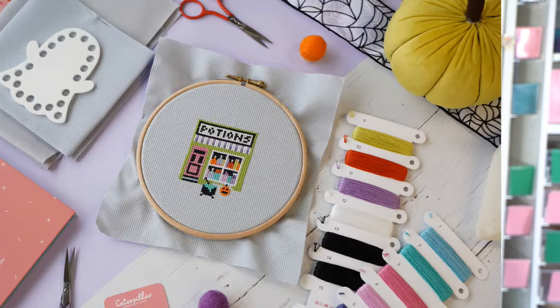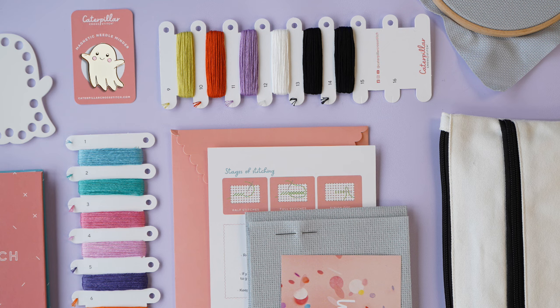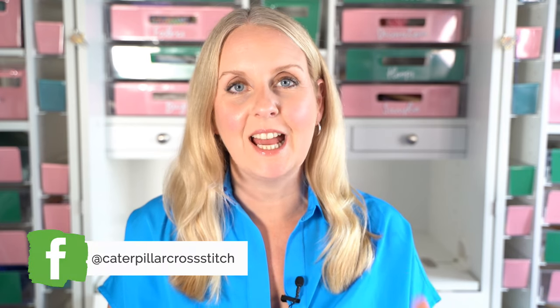So lots of fun to be had in the run up to Halloween and there's plenty of time at the end to finish it off however you would like. It could be a cushion, a wall hanging, simply mounted or framed — it's completely up to you. And don't worry if you don't have any ideas; we have on our YouTube channel a whole host of inspirational videos to help hold your hand through that finishing process.